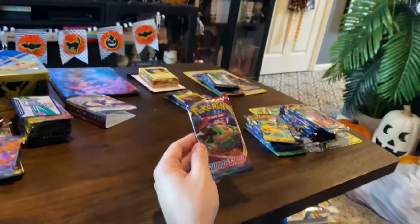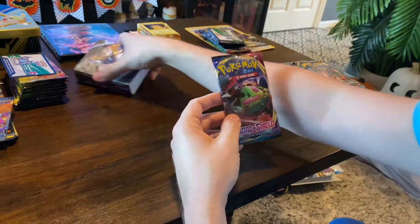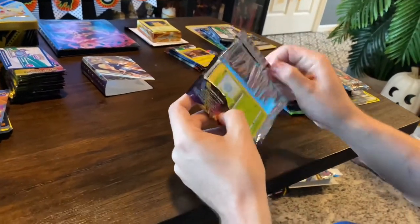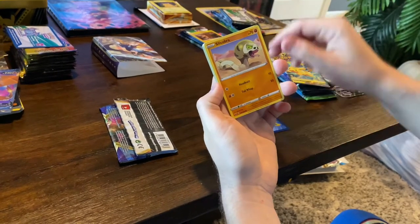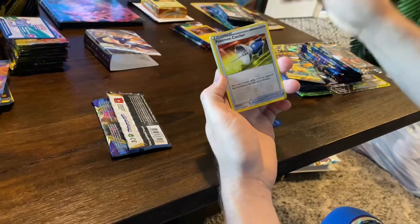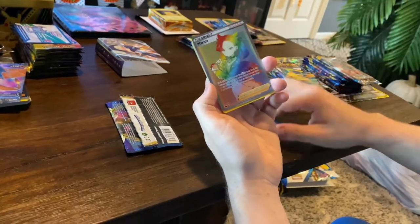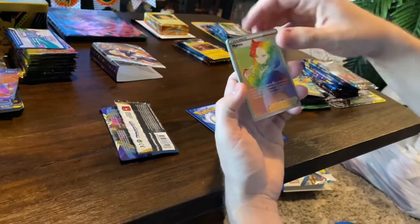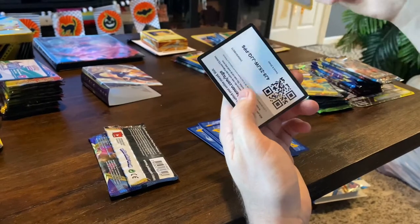Okay, so this was the booster pack that came with the little Sword and Shield tiny binder. I already peeked at this one but I'll show you. So we got Roselia, Joltik, Silicobra, Blipbug — there's Pokemon I have no idea who they are — and there's an old friend Goldeen. I noticed this cool variant card, and then this was the one I was really excited about — a secret rare Marnie. That card is really cool; I was really shocked to see that.